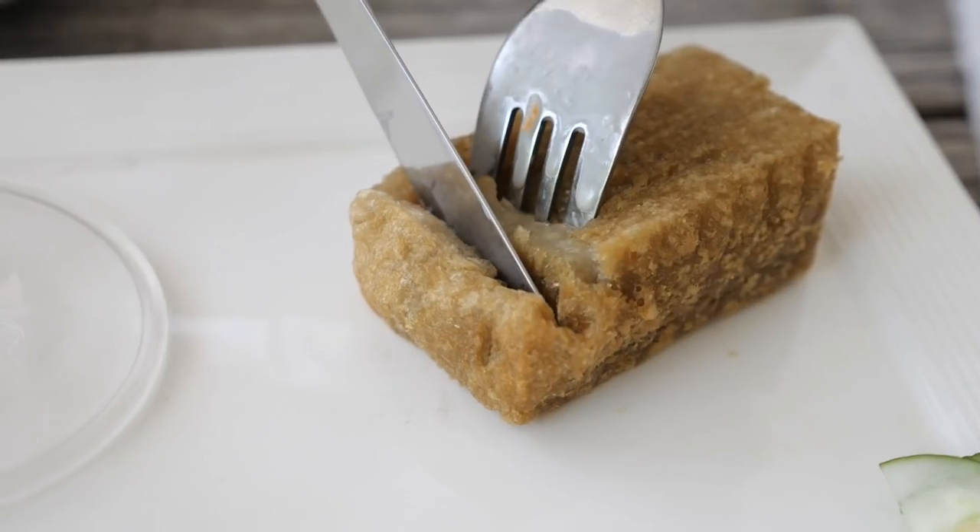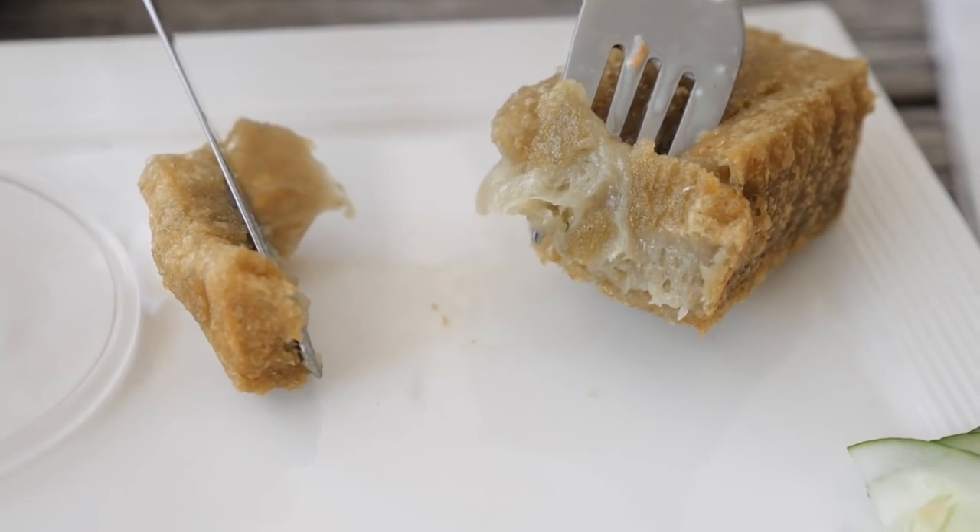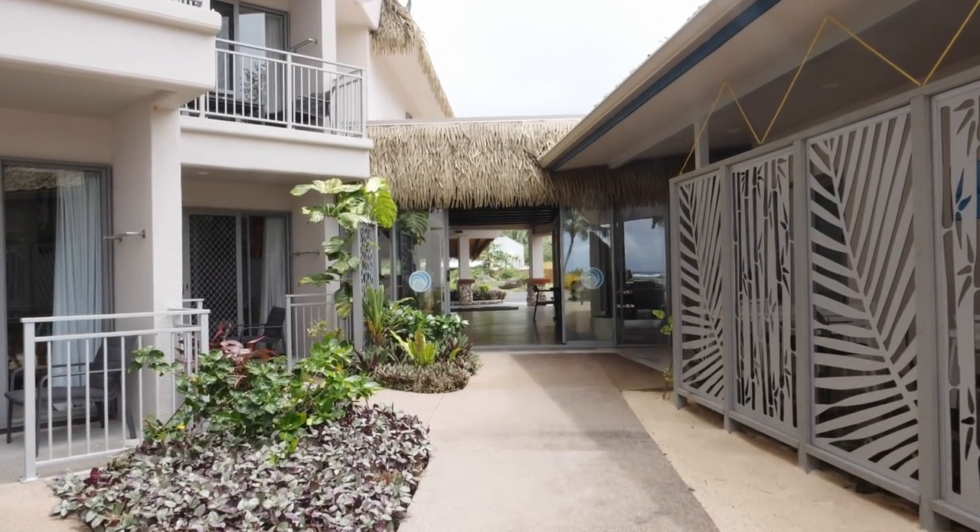I've had taro before from my rugby days but I don't remember what it tastes like. This is a unique way of doing it — they've mashed it, chopped it, and then deep fried the outside, so it's soft in the middle and crispy on the outside. The texture is almost sticky. It falls somewhere between sweet potato and potato — sweeter than a potato but not as sweet as sweet potato.